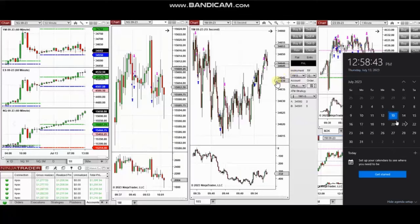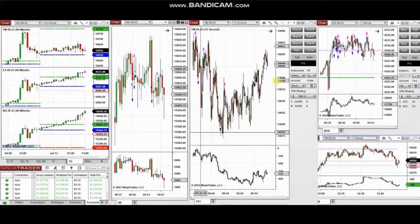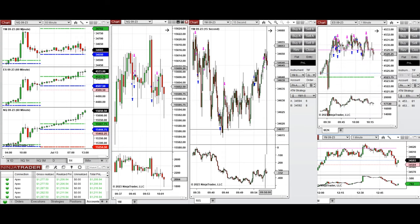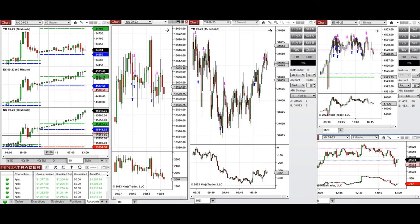The next few trades are those that I have taken during the New York market session. A video with detailed explanation was sent to students yesterday, so I'm going to replay the video here. These trades were taken on Thursday, 13th of July 2023 on Nasdaq, Dow Jones, and S&P 500 futures. Looking at the macro one-hour chart, we see that price was in a very strong uptrend.